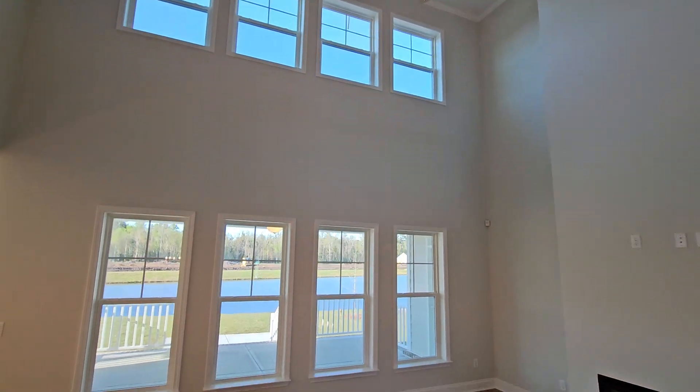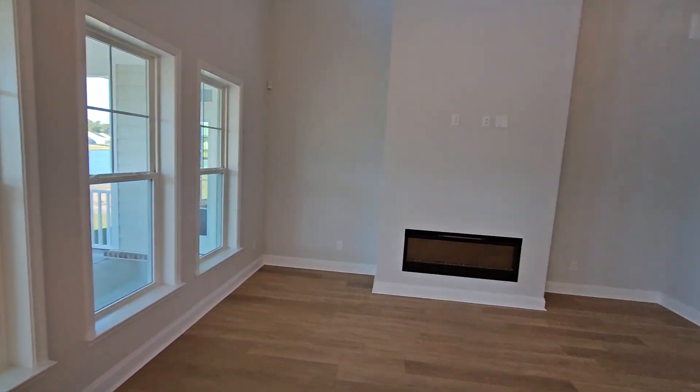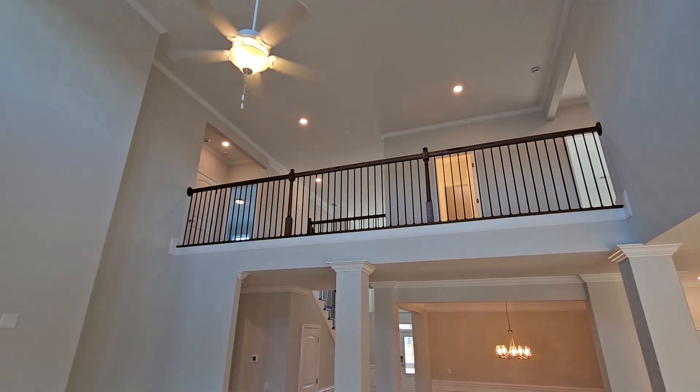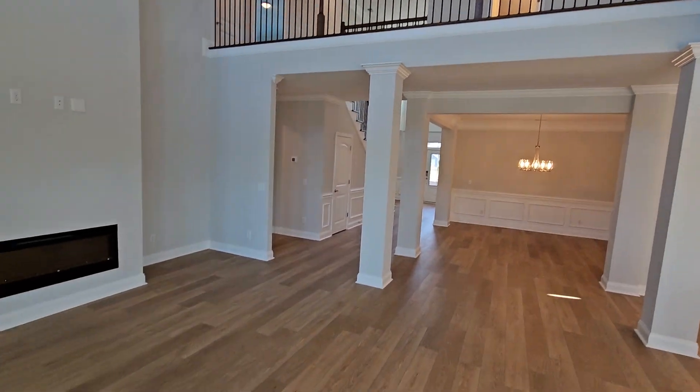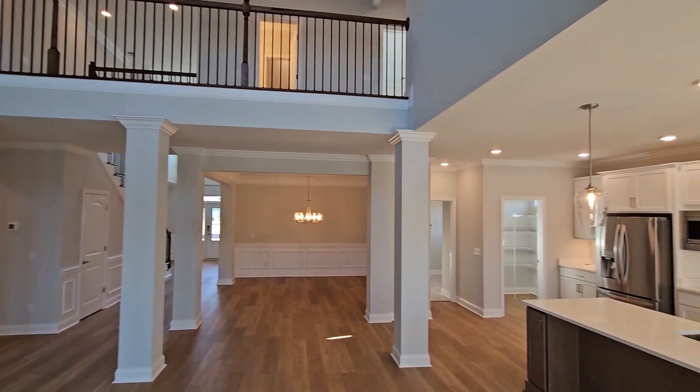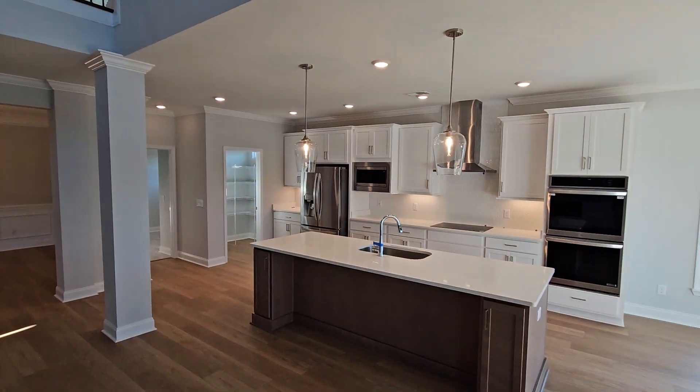I'll walk over here so you can see the other side. As you can see, you're looking down from upstairs down on the great room area. And the kitchen is very nice.